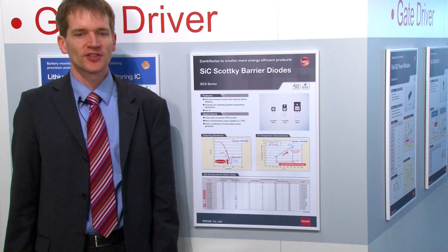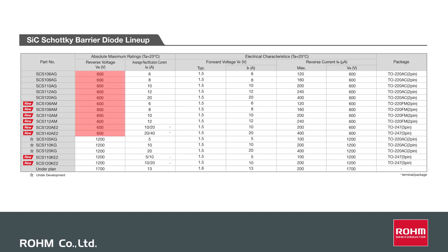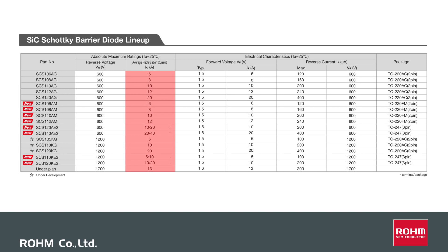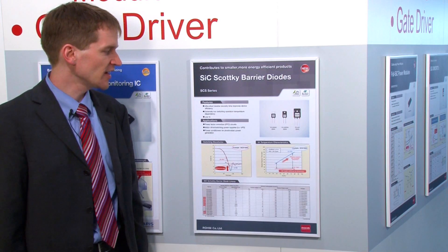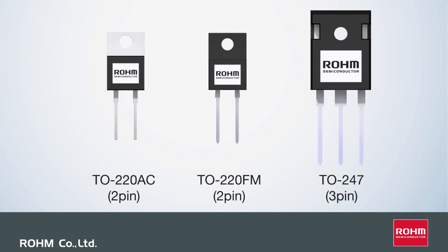Rome offers two different kinds of rated voltage lineups. One is 600 volts, the other 1,200 volts. These two ranges are offered with different rated currents so that the designer can choose the corresponding part. The packages in which our devices are offered are TO220 and TO247.